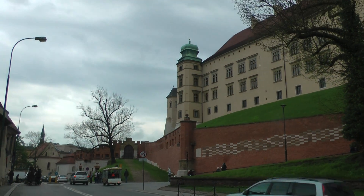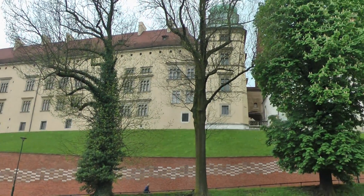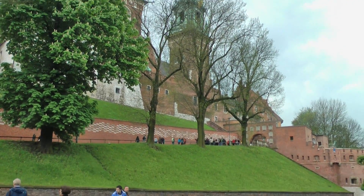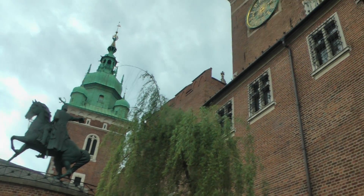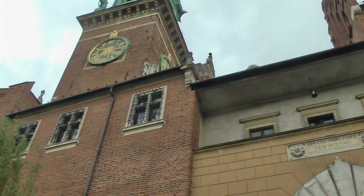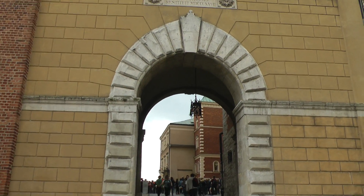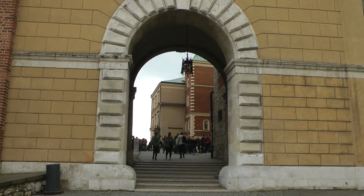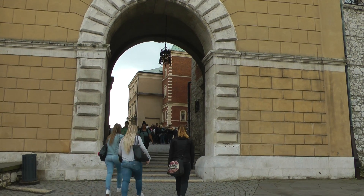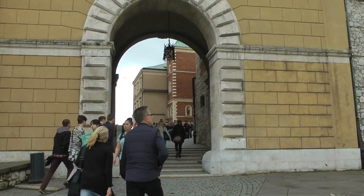As you emerge from the gardens at this end, you're confronted with this palace on the hill. You can't get tickets to go inside and visit various exhibits, and they are limited to a certain number each day. So if you're here during the peak season, it might pay you to book before you come. But I have no interest in going inside, so I'll just meander through this gate into the courtyard.